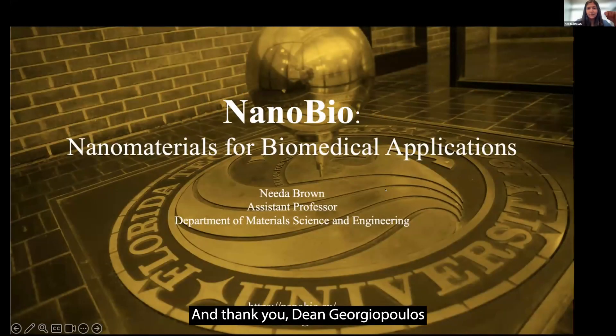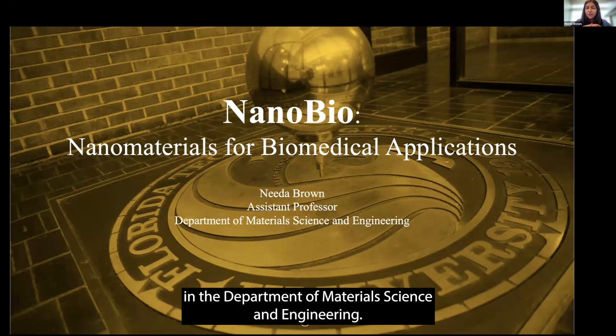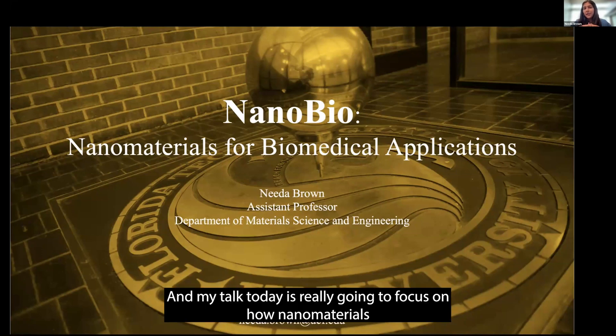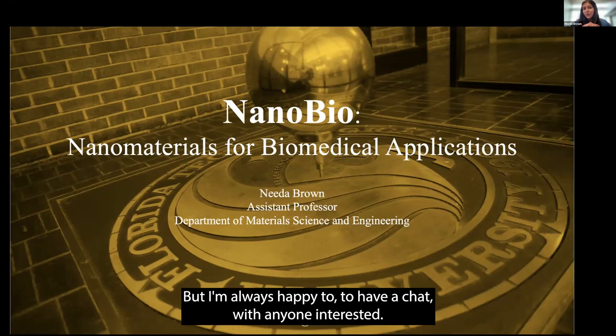Thank you, Justin, and thank you, Dean Georgopoulos, for the invitation to speak and for the kind introduction. My name is Nita Brown. I am an assistant professor here at UCF. I just started this fall, 2024, in the Department of Materials, Science, and Engineering. As Justin mentioned, I'm actually hired under the Infectious Diseases and Travel Health Initiative here, and my talk today is really going to focus on how nanomaterials as well as biomaterials can be used for different biomedical applications. I'm just going to give you a very short introduction to one of the projects, but I'm always happy to have a chat with anyone interested.